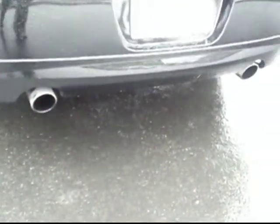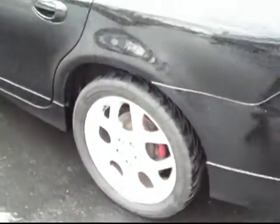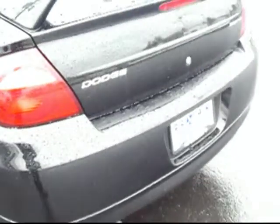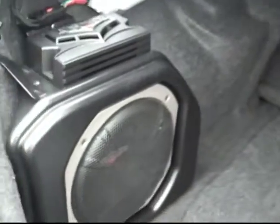You can see we do have a nice set of stainless steel exhaust and polished wheels as well. It's got remote access into the rear hatch. You can see a sharp-looking spoiler on the back, and some aftermarket stereo equipment as well.